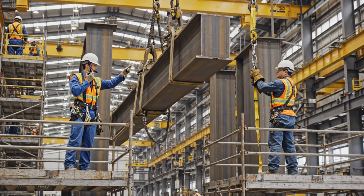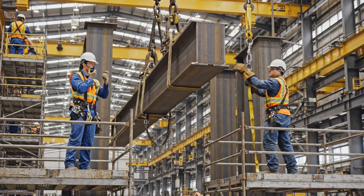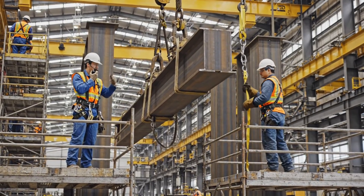Crane, bring it down slow. We are aligned on this side. Copy that. Steadying the load now. Looking good. Hold it right there. Perfect. Settling in place.